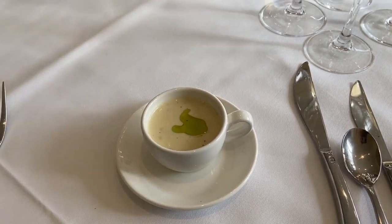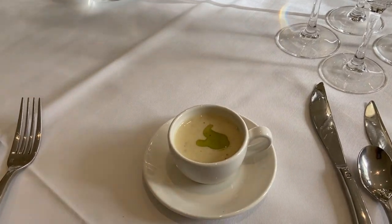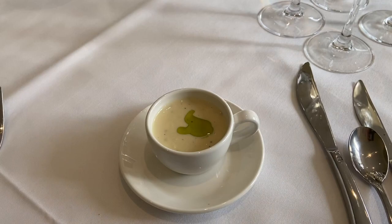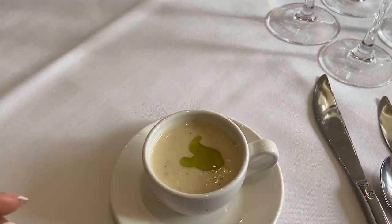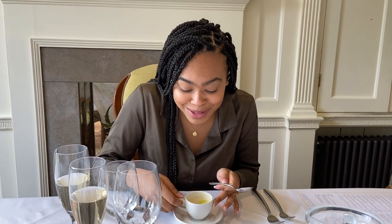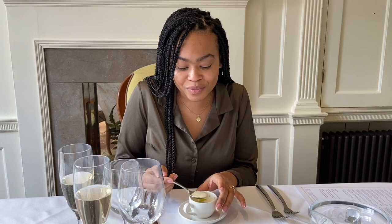We've got an amuse bouche to start — it's cauliflower soup with herb oil, a cream of cauliflower with herb oil. It's warm and it smells really really good. I forgot to pick up my spoon because it's a little cup — I nearly drank it like tea, but I saw Alex using the spoon. Got to remember we're in a classy establishment! It's really really nice.